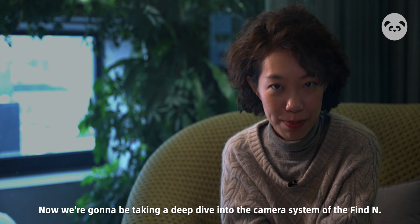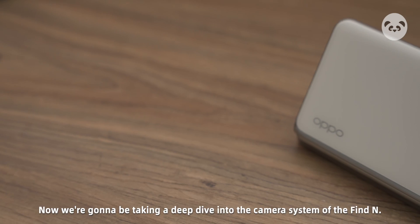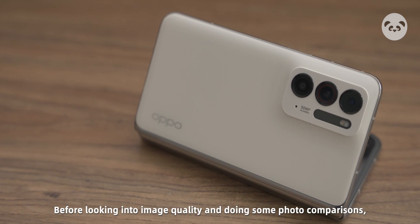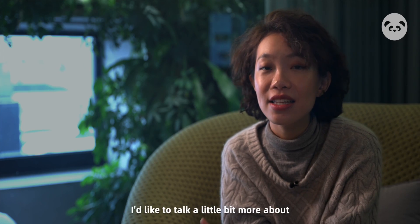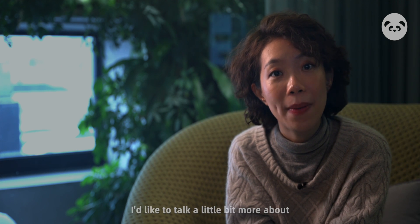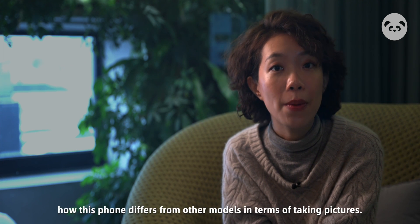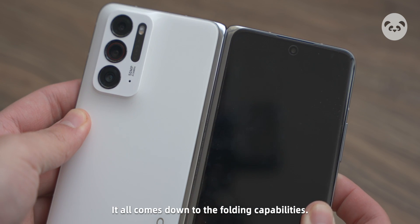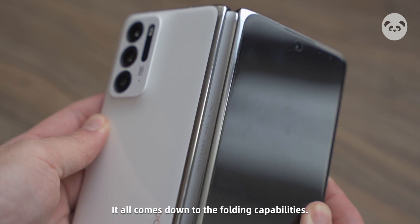Now we're going to be taking a deep dive into the camera system of the Find N. Before looking into image quality and doing some photo comparisons, I'd like to talk a little bit more about how this phone differs from other models in terms of taking pictures. It all comes down to the folding capabilities.